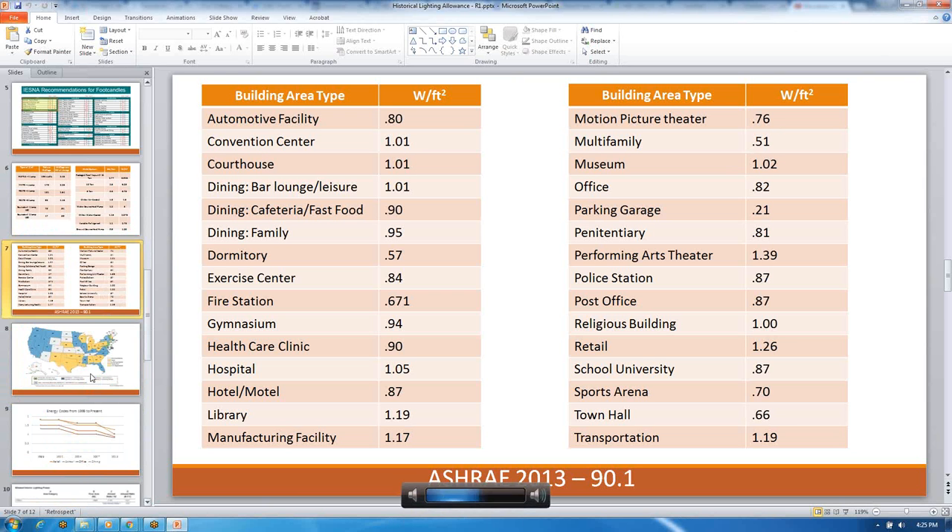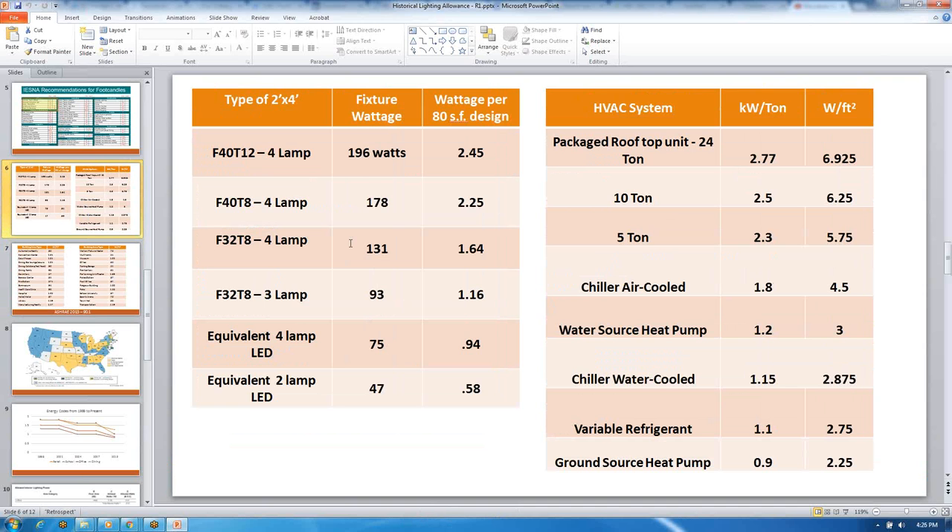Larry, if you could go back to that HVAC slide — I just want to clarify that you were adding this to make a general point about load density in buildings, but that's actually a different table in the code. That's correct. I was just trying to indicate to the code-making panel that if you take equivalent LEDs at 0.58 watts per square foot, and an efficient HVAC system at maybe 2.7 or 3.0 watts per square foot, and maybe 0.5 watts per square foot for plug loads, you really end up with a total building load of 4 watts per square foot — far below what the NEC calculates. That was my overall point.